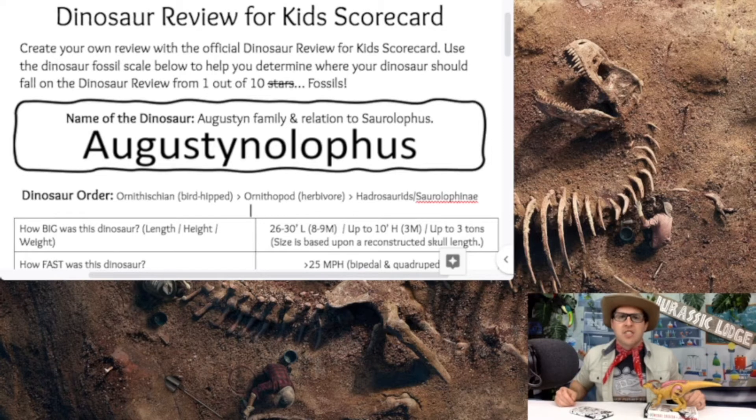The Augustinolophus's dinosaur order: it's an Ornithischian, which means it's a bird-hipped dinosaur. It falls into the Ornithopod suborder — those are the herbivores. And then it falls into the Hadrosauridae family and the Saurolophinae subfamily. It's a Hadrosaur duck-billed type dinosaur.